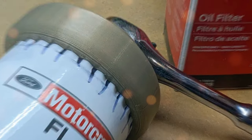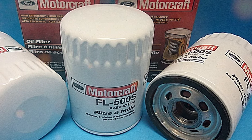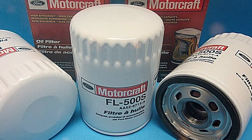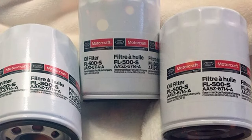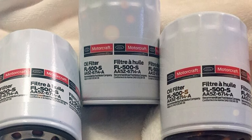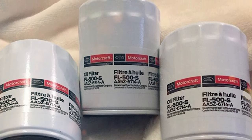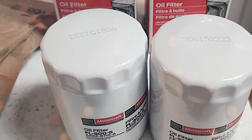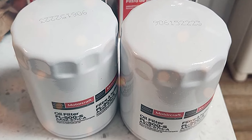With the Motorcraft FL500S, you're investing in the vitality of your beloved Ford. This original Motorcraft filter is more than just a routine maintenance item — it's a testament to precision engineering. Crafted to perfection, it dovetails seamlessly with Ford's exacting specifications, ensuring an effortless installation process. Once in place, its high-tech filtration media goes to work, diligently trapping and containing particles that could otherwise jeopardize your engine's longevity.